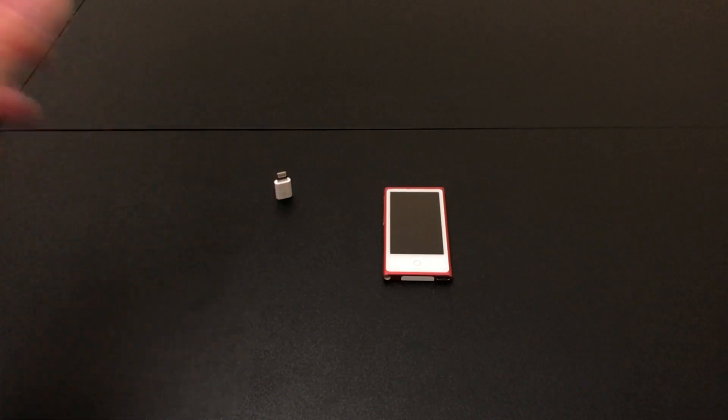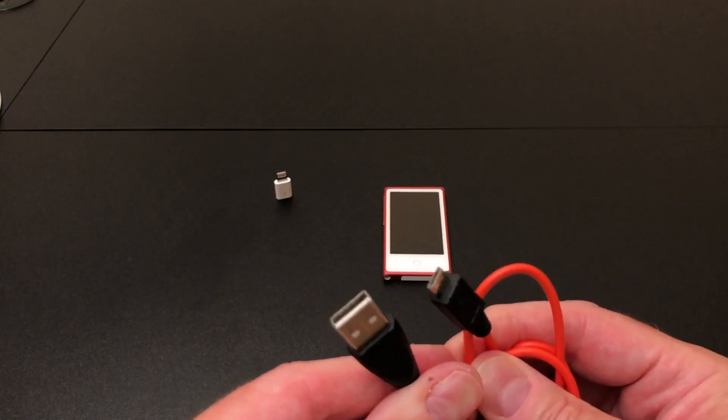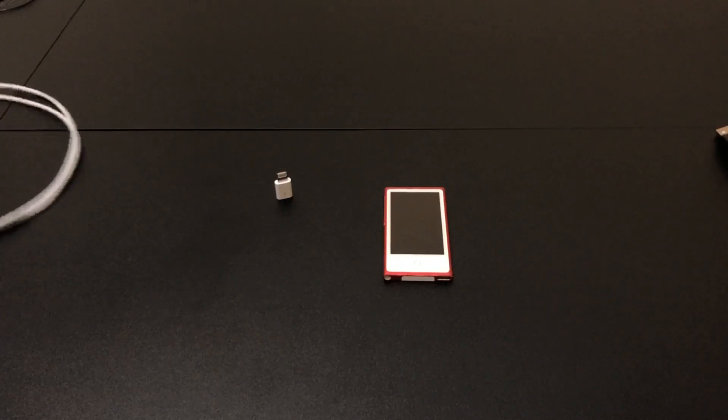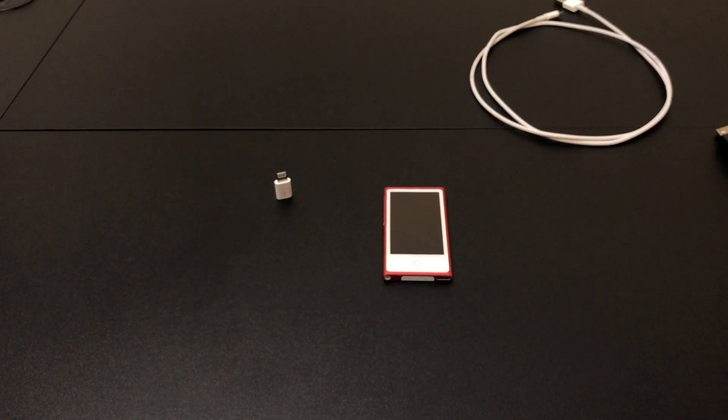The last accessory — I went back and forth on buying this because I didn't think it would do much, but I knew people would ask. It's the Lightning to micro USB adapter Apple made starting in 2012, mainly sold in Europe to comply with regulations about standard charging connectors, though you could buy it in the US too. It basically turns a micro USB charging cable into a regular Lightning to USB cable. In that capacity it does work with the Nano — Apple lists it as compatible and it does exactly what it says.